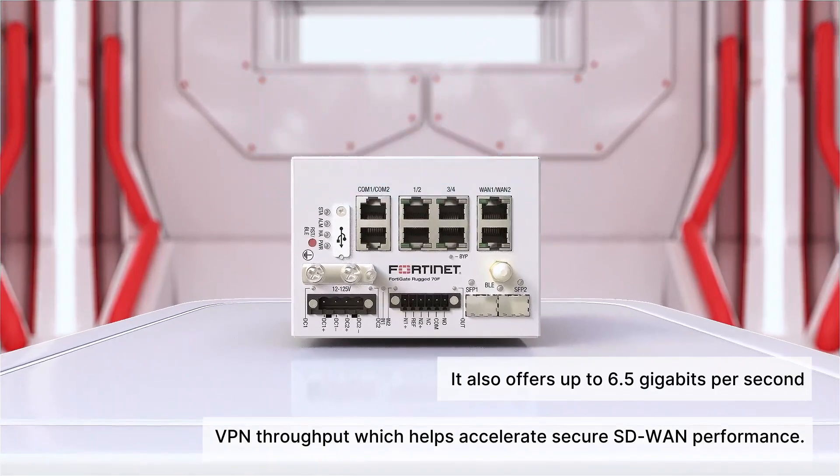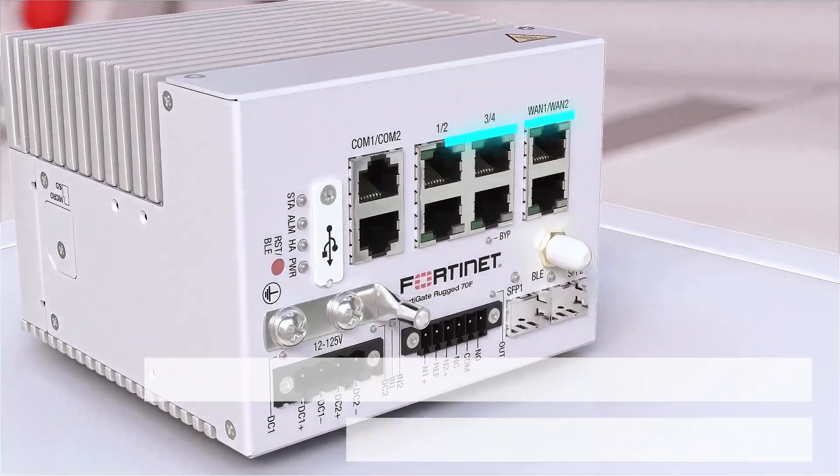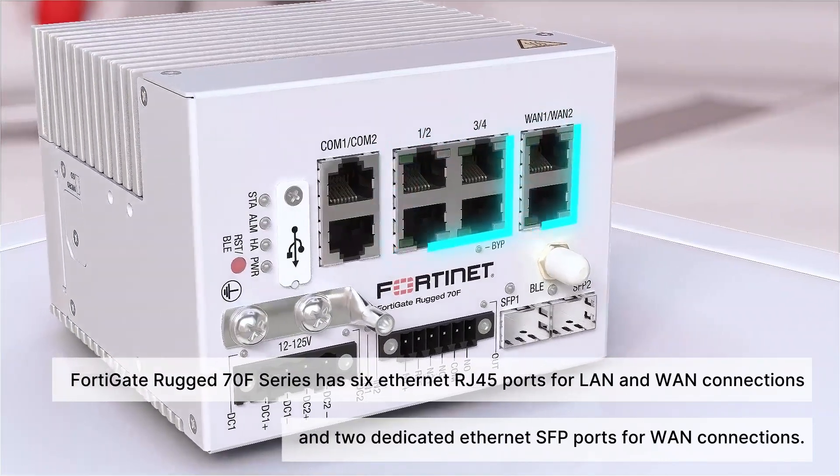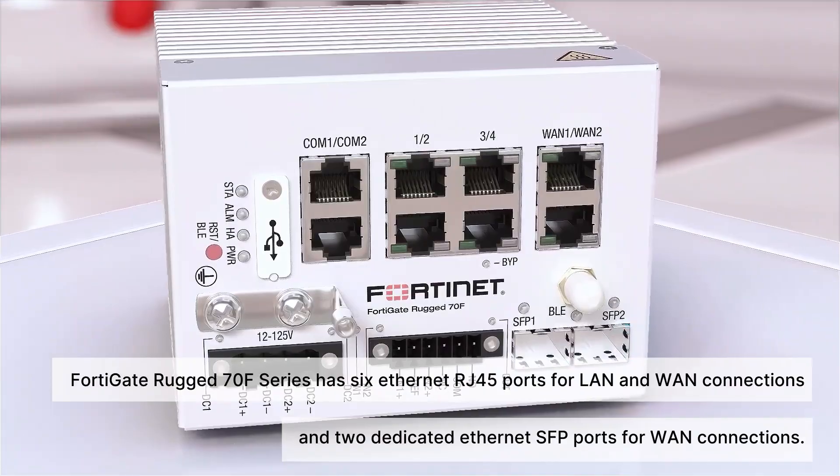The FortiGate Rugged 70F Series has six Ethernet RJ45 ports for LAN and WAN connections and two dedicated Ethernet SFP ports for WAN connections.